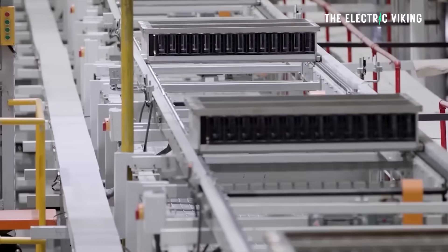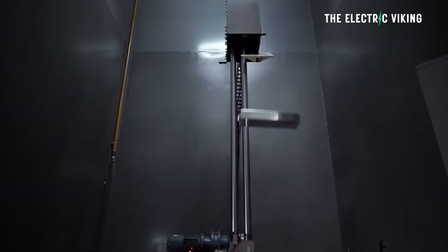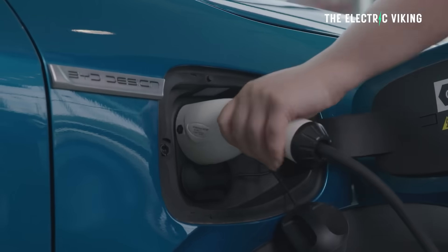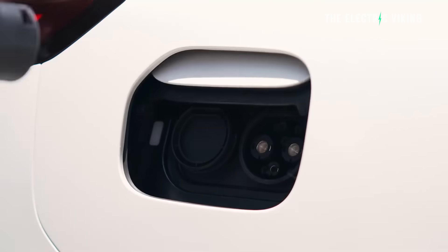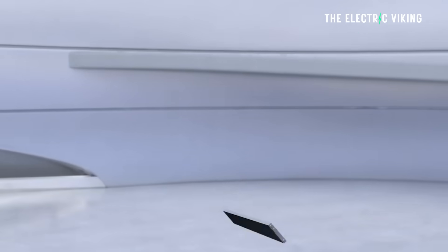BYD's blade battery does have less range, but that can be mitigated by the fact that you can charge a lithium-iron phosphate battery to 100% regularly. In the real world, it's really not an issue. The researchers said: here's where BYD flexes — efficiency isn't just range, it's how smartly you use it.